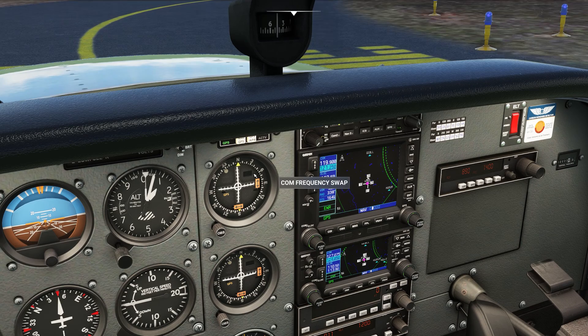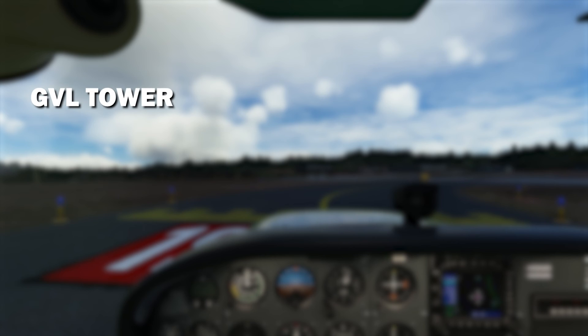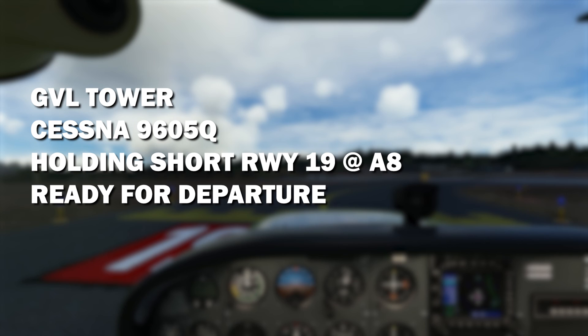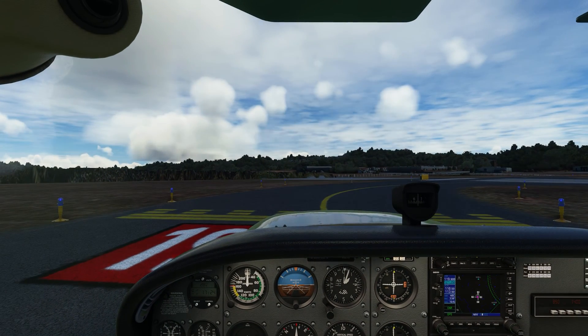The tower frequency is 119.9 — we already plugged it on standby, so we just flip it to active. We follow the exact same flow: who we are calling, who we are, where we are, and what we want. Who we are calling: Greenville Tower. Who we are: Cessna 9605 Quebec. Where we are: holding short of runway 19 at Alpha 8. What we want: we're ready for departure. I teach my students to say 'ready for departure' instead of 'ready for takeoff' to avoid any confusion with the controllers. Our call is: 'Greenville Tower, Cessna 9605 Quebec, holding short runway 19 at Alpha 8, ready for departure.'